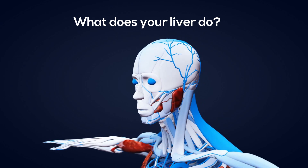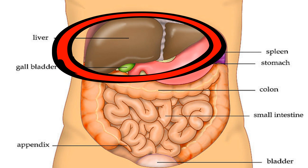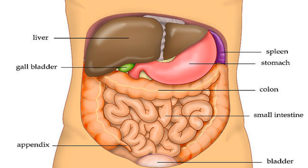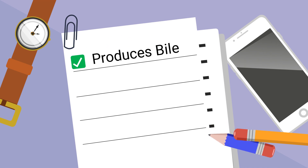What does your liver do? Your liver is a very large organ that is vital to your health and performs over 200 vital functions. Here are just a few: first, the liver produces a substance called bile, which is used in digestion.